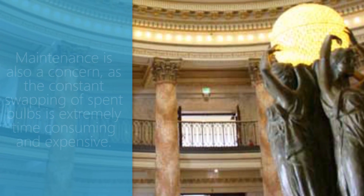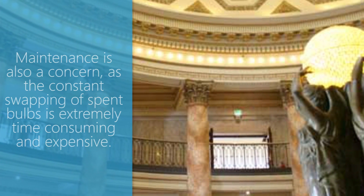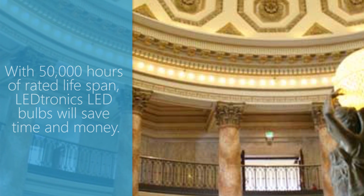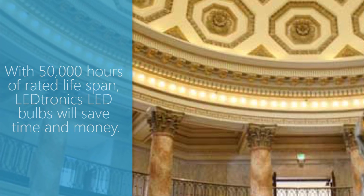Maintenance is also a concern, as the constant swapping of spent bulbs is extremely time consuming and expensive. With 50,000 hours of rated lifespan, LEDtronics LED bulbs will save time and money.